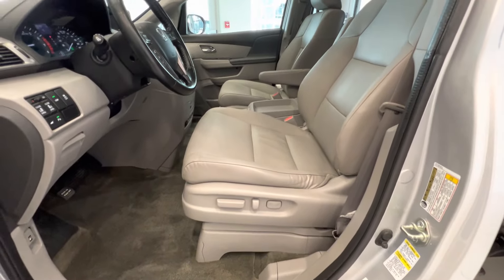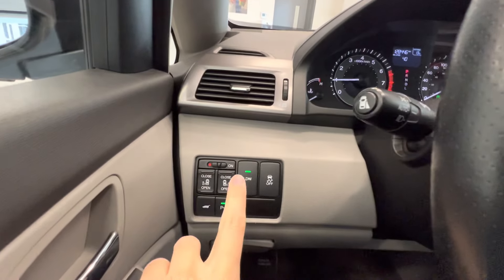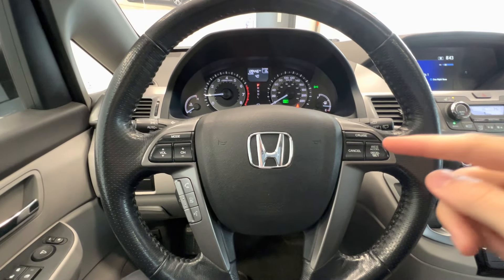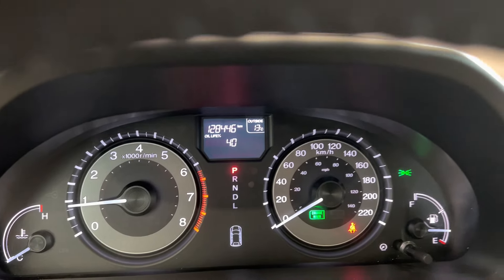Here are the front seats — power-adjusted seats. It has lane departure warning and a leather-wrap steering wheel with cruise control. This is the current mileage: 130,000 km.